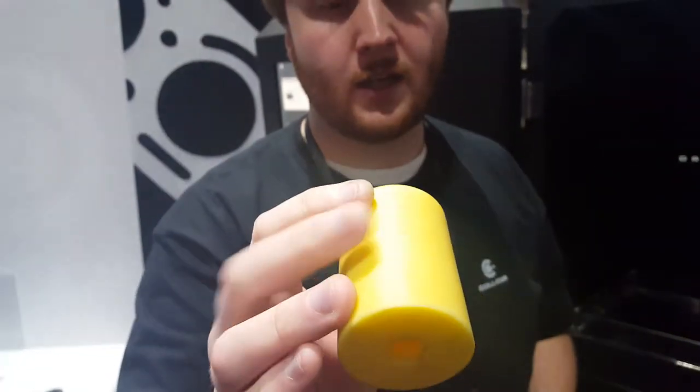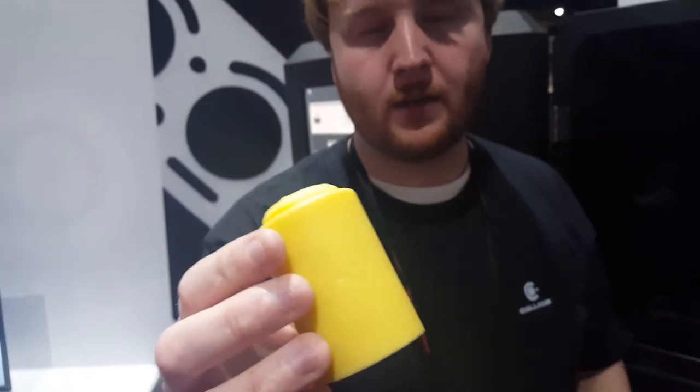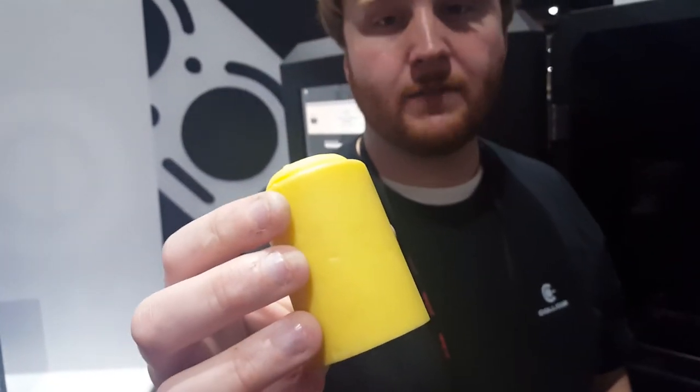Very nice surface finish, and it's a production-quality material that's been in use for decades and produced by a known material manufacturer.